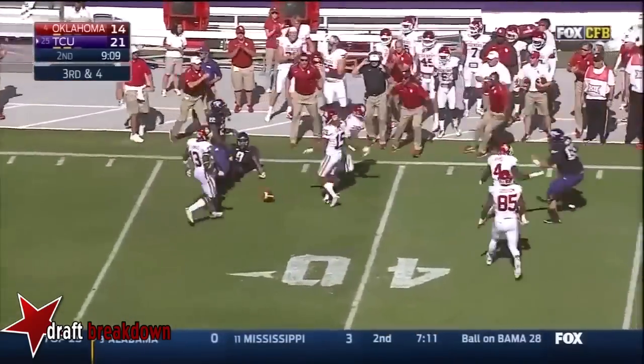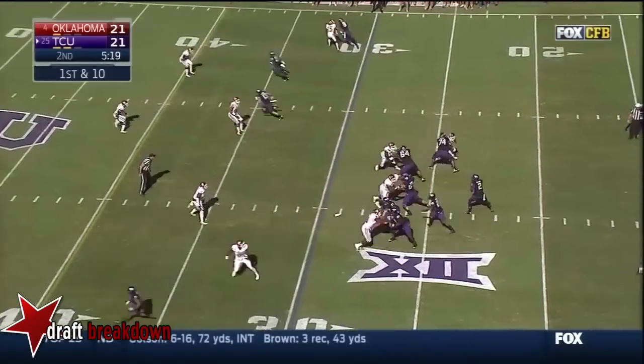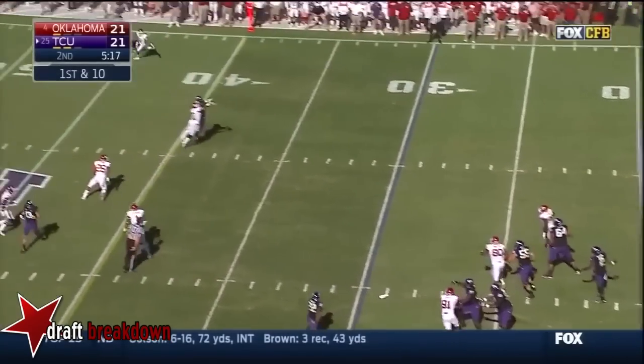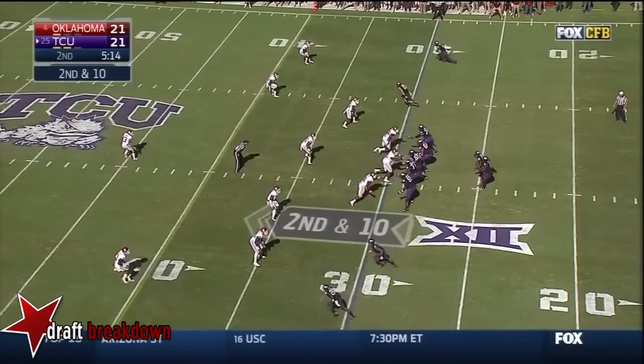Jordan Evans with the interception! Boykin — oh, broken up. Nice. On the day: 21 completions, 185 yards — a touchdown and a pick.